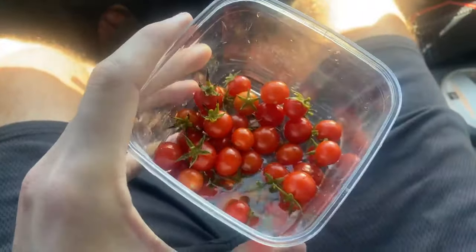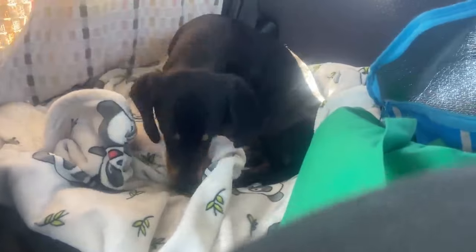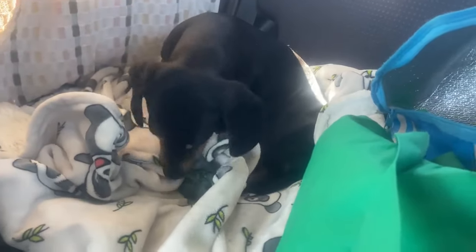These little cherry tomatoes that we got - didn't take too many. We gave Peter a little snack wrapped up in a ball of cloth and he's trying to bury it.